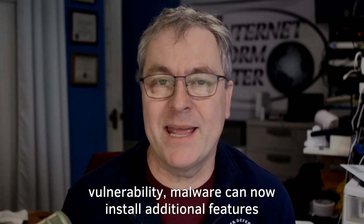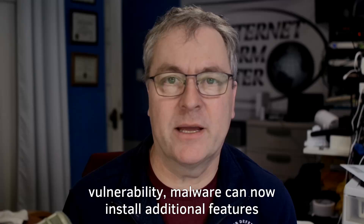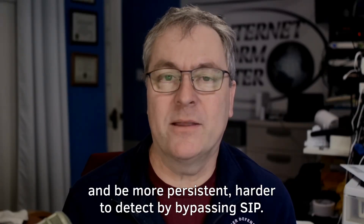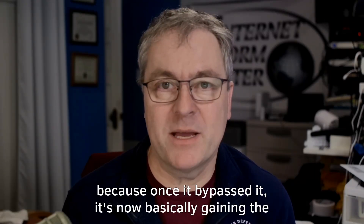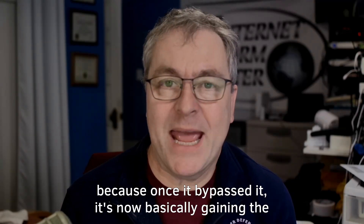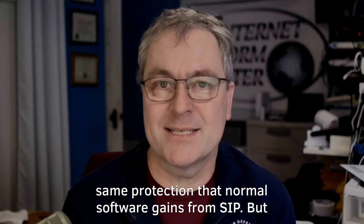But due to this vulnerability, malware can now install additional features and be more persistent and harder to detect by bypassing SIP. And in the end, it actually takes advantage of SIP — because once it bypasses it, the malware basically gains the same protection that normal software gains from SIP.